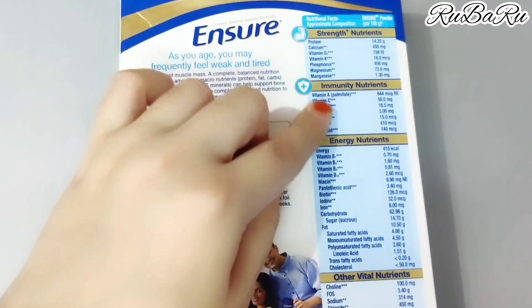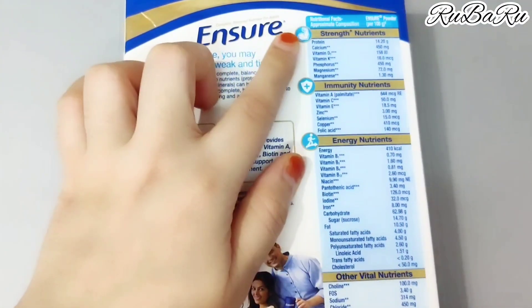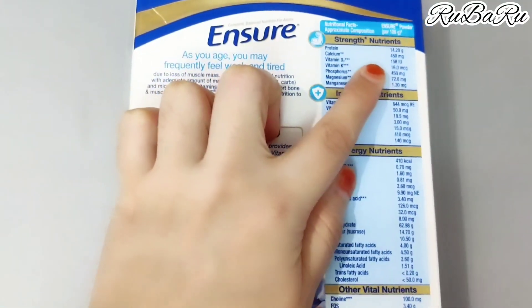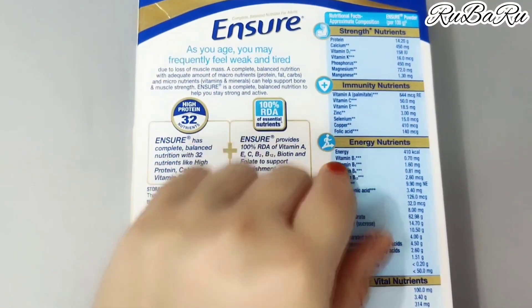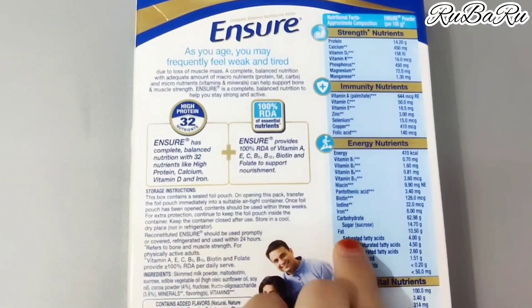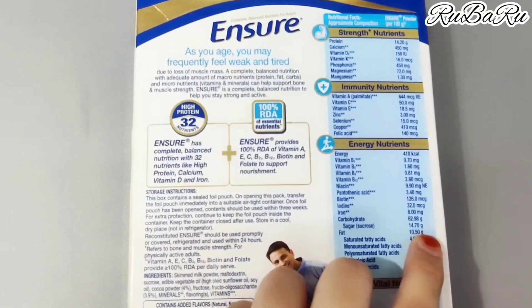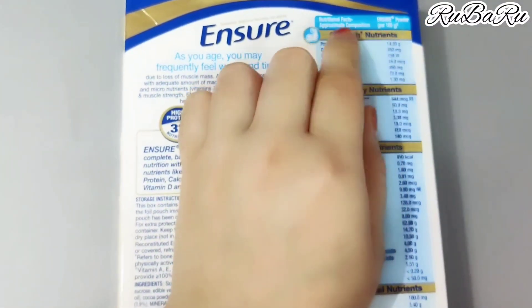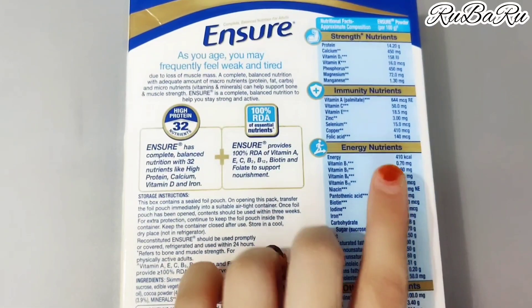Now I will show the ingredients on the screen — please pause the screen to read them. As you can see, protein is 14.20 grams, sugar is 14.70 grams, and fat is 10.50 grams. These values are given per 100 grams. Please pause the screen to read all the details.